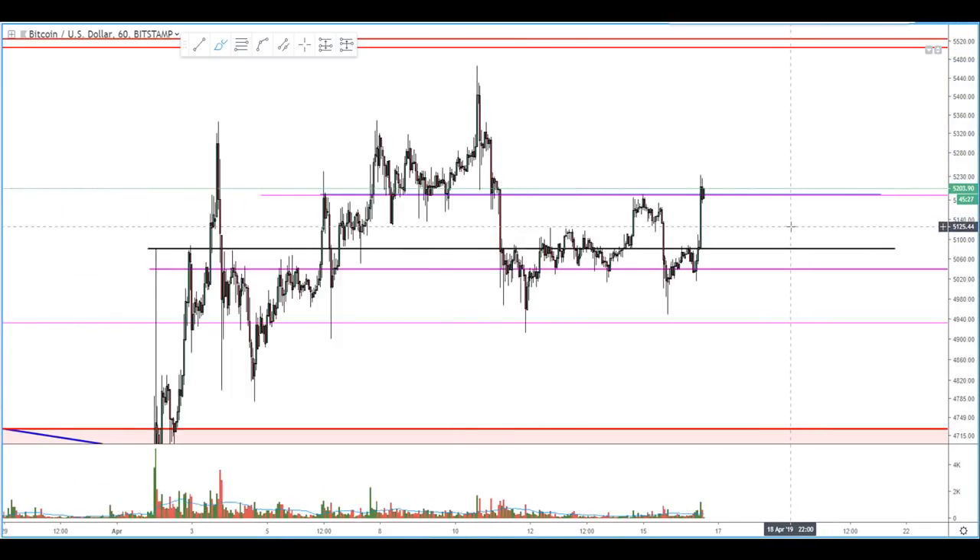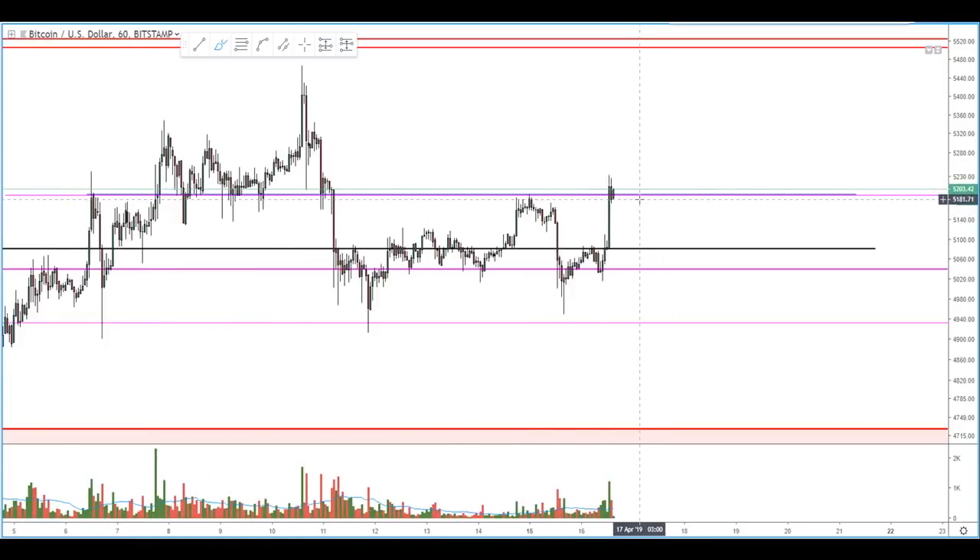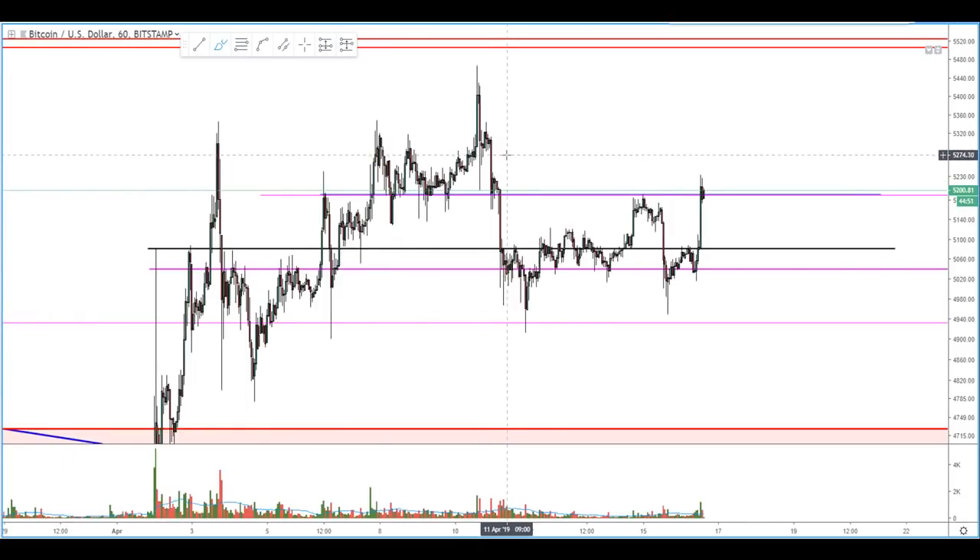Up until about a couple hours ago we hadn't really seen a very strong test of this. We did see this little tiny wick dip into this level, but it got immediately rejected. Now at the time of this video we're seeing a test here, and in terms of the hourly it's kind of oscillating around this support and resistance level. I wouldn't necessarily say it's found support here, but I also wouldn't say it's being rejected — it's kind of feeling out this general band of prices.